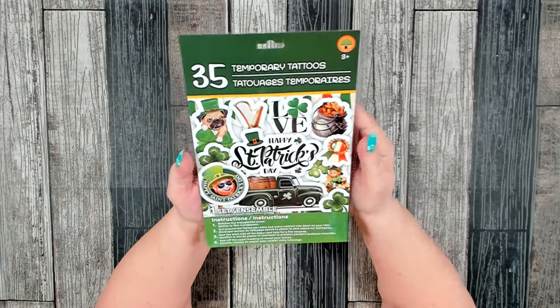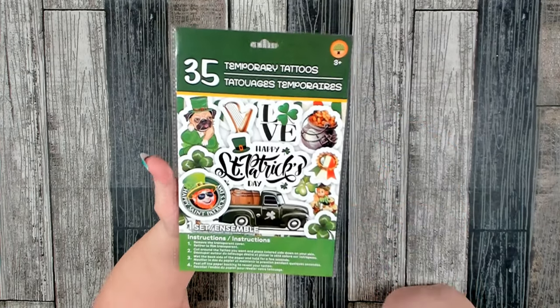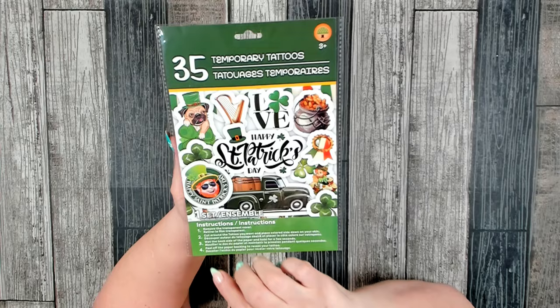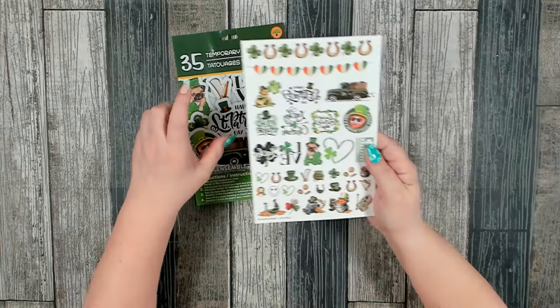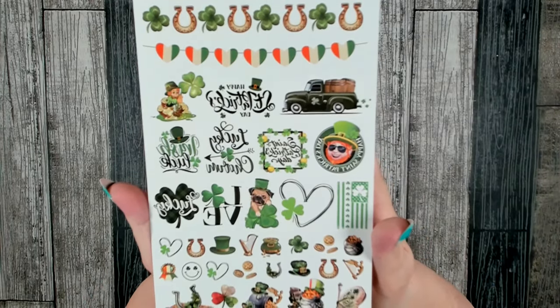This is something new that I found over in the St. Patrick's Day section - 35 temporary tattoos. I thought that was really cute and it would be really fun if you were planning on going out on St. Patrick's Day. They had three different packs to choose from. Let me open this up so we can get a look - that is a really nice variety. They did have three different packages to choose from and I just grabbed one.